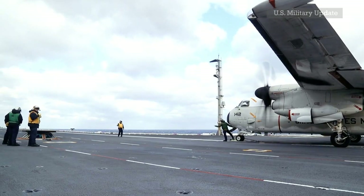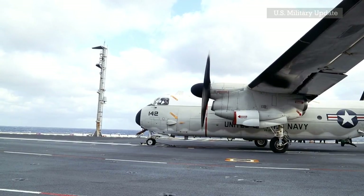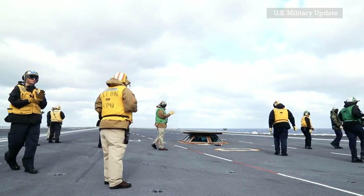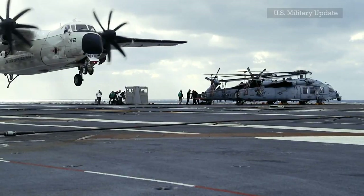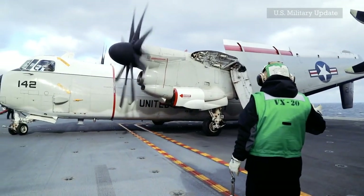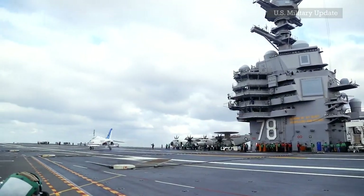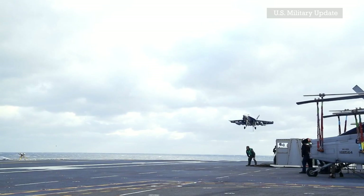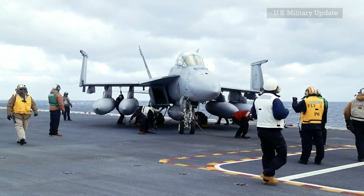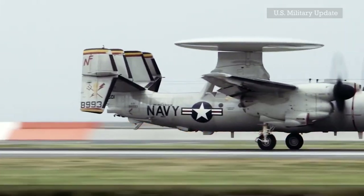The Grumman C-2 Greyhound is a twin-turboprop, high-wing cargo aircraft designed to carry equipment and mail to and from aircraft carriers of the United States Navy. Its primary mission is Carrier Onboard Delivery (COD). The aircraft provided critical logistical support for strike operator groups, transporting high-priority cargo, mail, and passengers between carriers and shore bases, and can also deliver goods such as jet engines. The first prototype C-2s flew in 1964 and production followed the next year. The initial Greyhound aircraft were overhauled in 1973, and many C-2s were ordered in 1980.